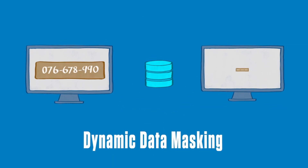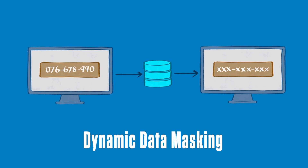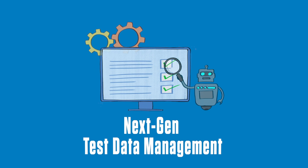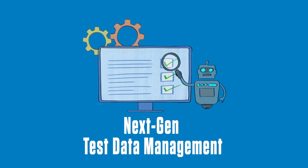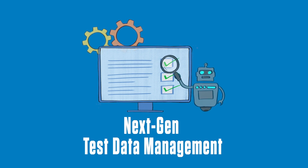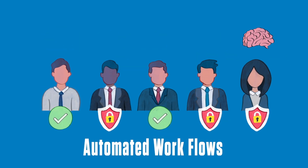Dynamic data masking can help application support teams to mine and work on protected production data in real-time without the need to change original production data. We also provide next-gen test data management capabilities for generating contextual, realistic data for testing applications and augmented data for AI and ML needs. Automated workflows can be employed for test planning and data provisioning.